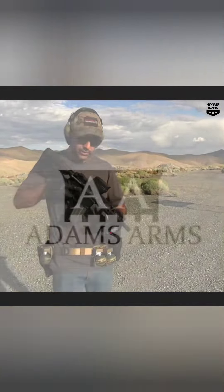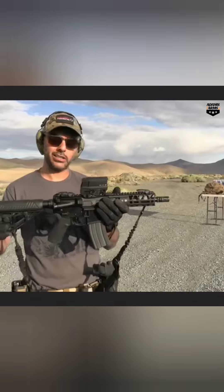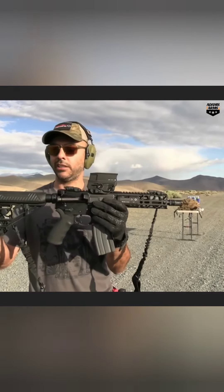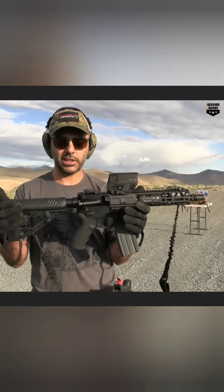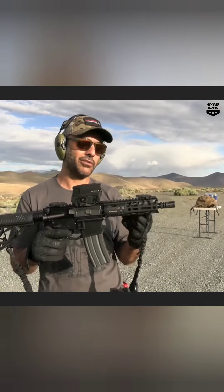New toy thanks to Adam's Arms. This is a shorty — one of my coolest AR pistols that I've gotten. I had to SPR this one obviously. Adam's Arms, thank you so much for sending this over. This is the only rifle — or well, right now it's a pistol — that I have.